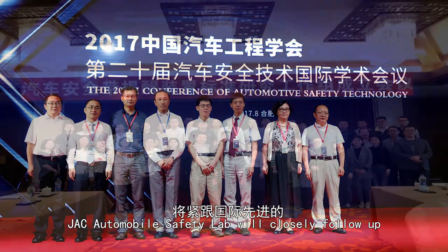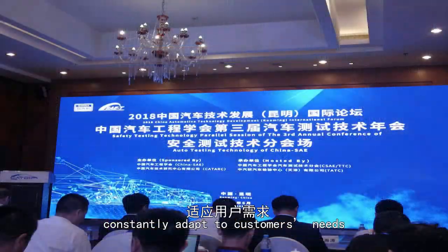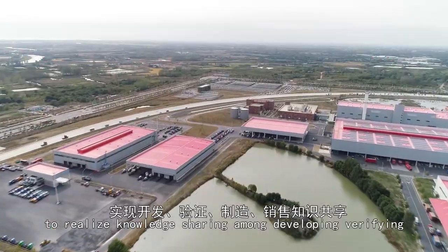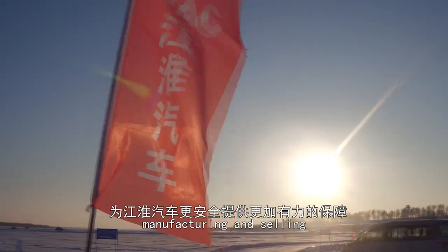JAC Automobile Safety Lab will closely follow up on the development of global advanced core test technology, constantly adapting to customers' needs. That will provide you a powerful guarantee for a safer JAC Motors experience.